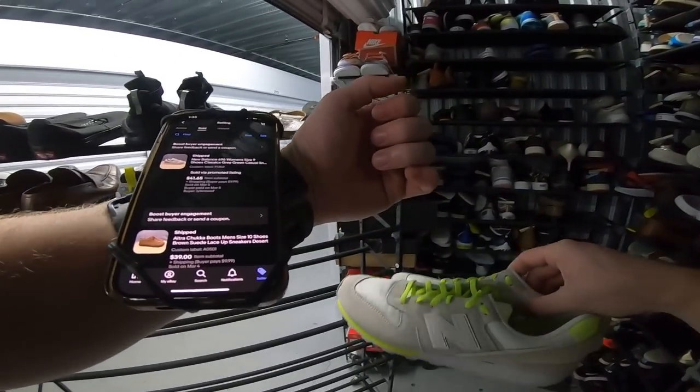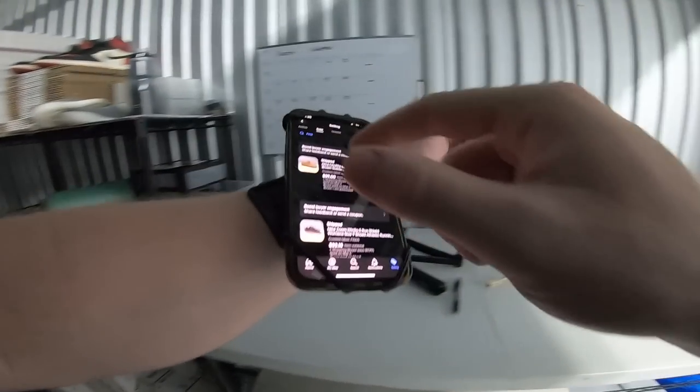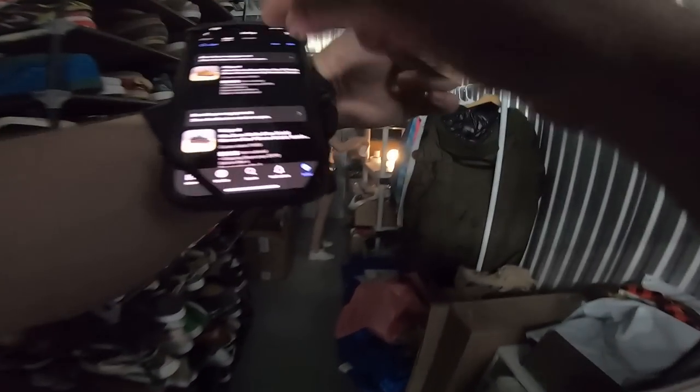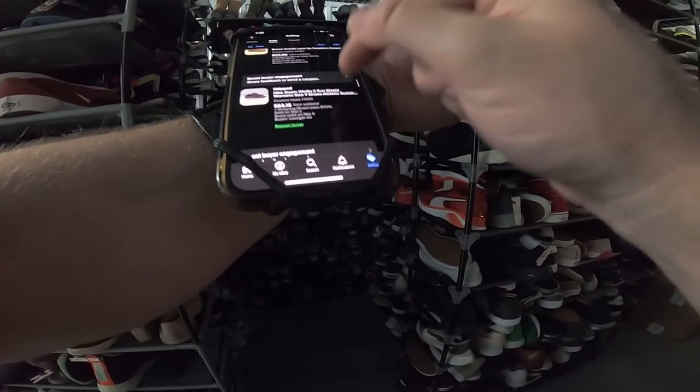These New Balances went for $41 plus shipping. Those Ultras were $39 plus shipping — I think with a 10% discount — and they were only $5 at the thrift store right next to your house, Drew, and you let them go down to half off and I scooped them.